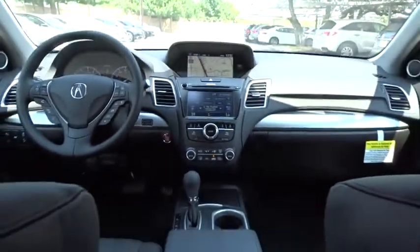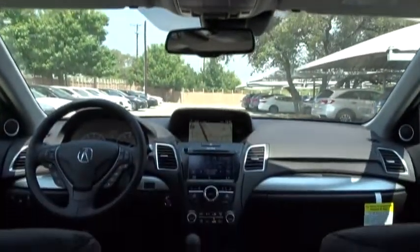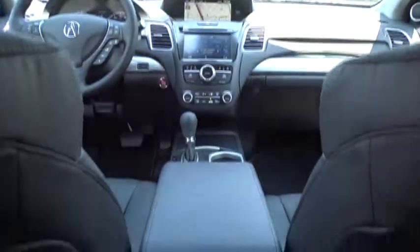Power liftgate, power passenger seat, lane departure warning, backup camera, Bluetooth, leather-wrapped steering wheel, adjustable steering wheel, power steering, keyless start, auto-dimming rear view mirror, and cruise control.